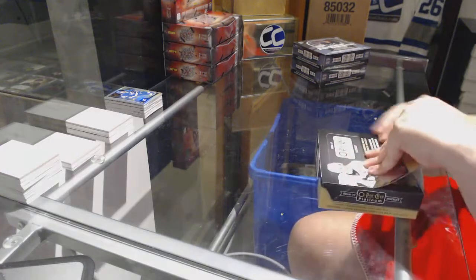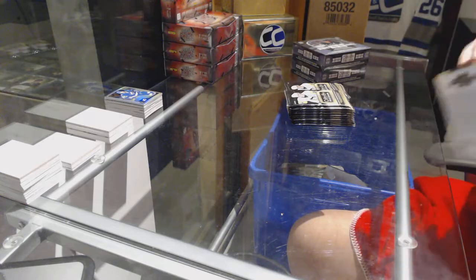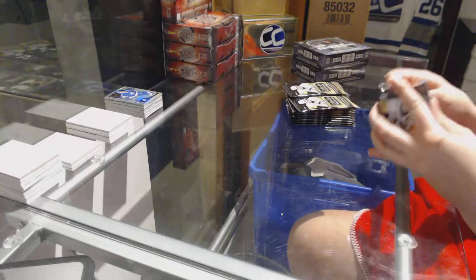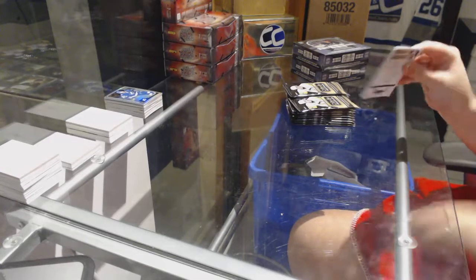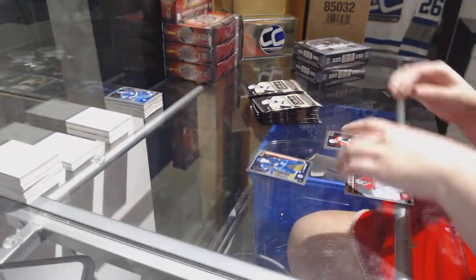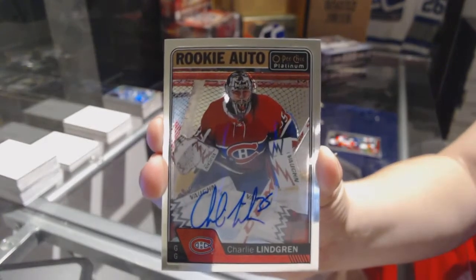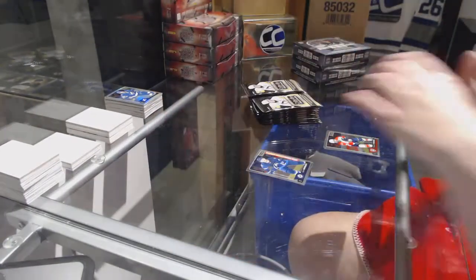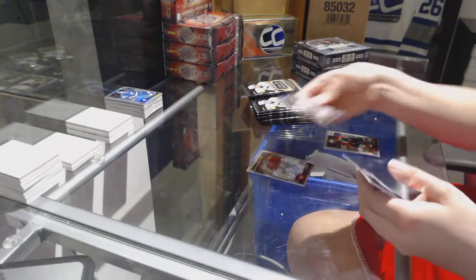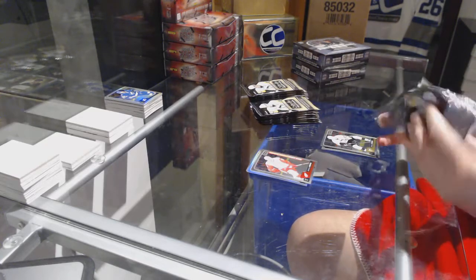Congrats to whoever has Toronto. Josh Morrissey rookie for the Winnipeg Jets and we've got a rookie autograph for the Montreal Canadiens, Charlie Lindgren. Rainbow rookie of Nick Sorensen for the Anaheim Ducks and a Mantha rookie for the Detroit Red Wings.